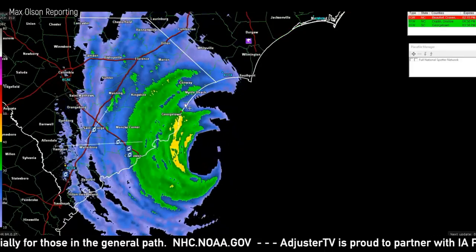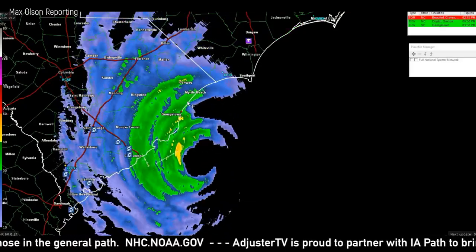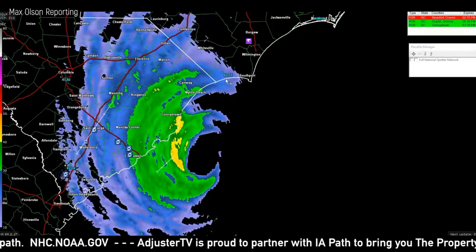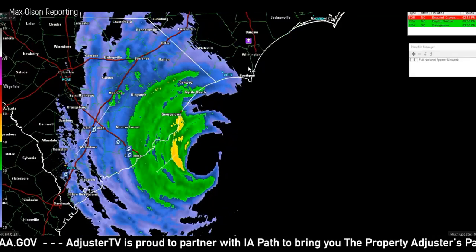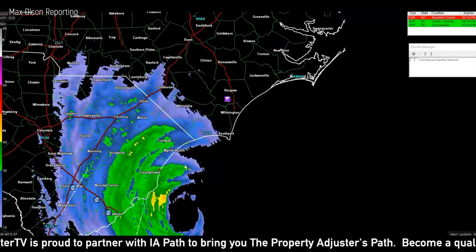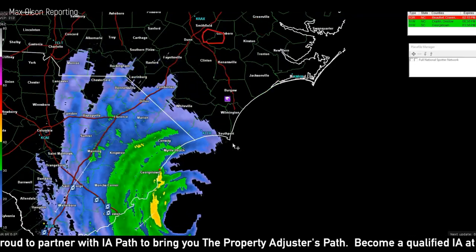There's potential up towards Wilmington or out towards the Outer Banks that that could change. Our plan is — we're right here between Georgetown and Myrtle Beach — we're going to track this for a while, and if it doesn't make landfall we're going to follow up potentially all the way to Wilmington and see what happens from there.